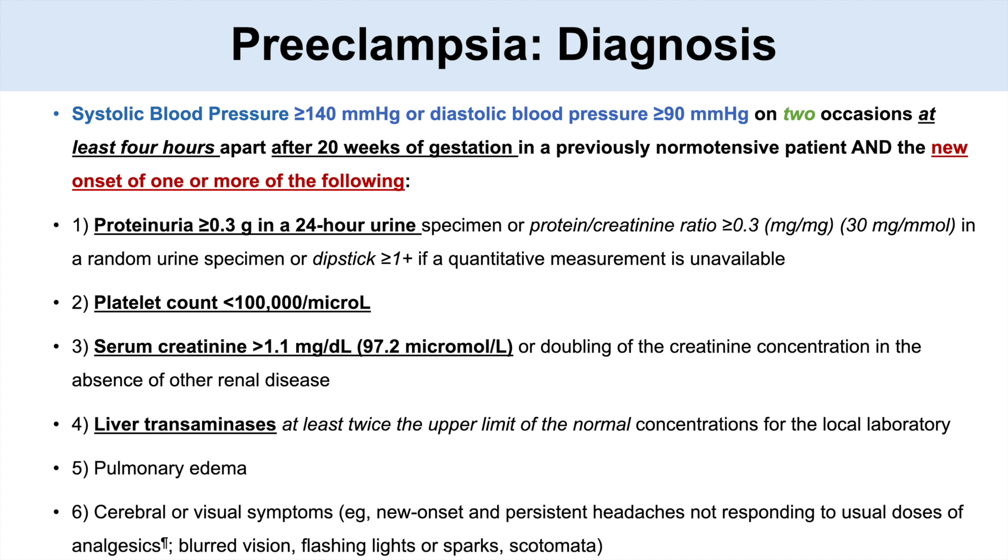So basically, we need hypertension after 20 weeks of gestation with at least one of the following: proteinuria, low platelet count, increased serum creatinine, elevated liver transaminases, pulmonary edema — presenting as shortness of breath — or cerebral/visual symptoms such as new onset persistent headaches, blurred vision, flashing lights, etc.